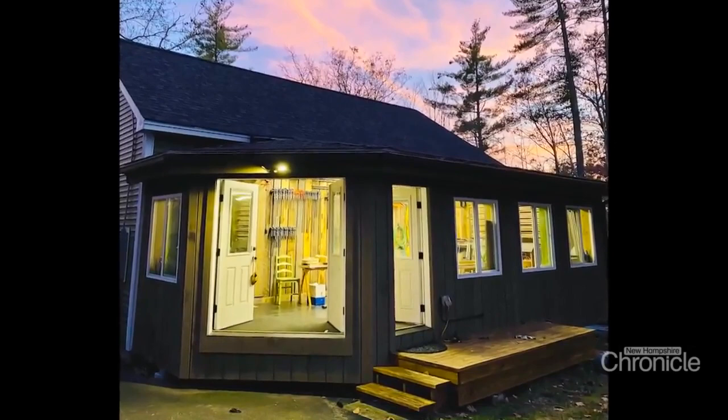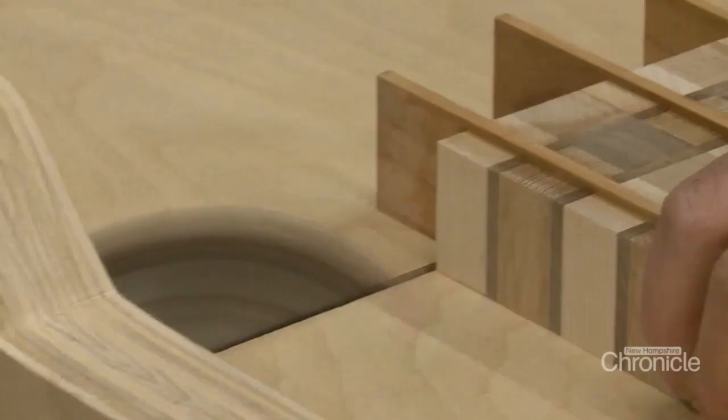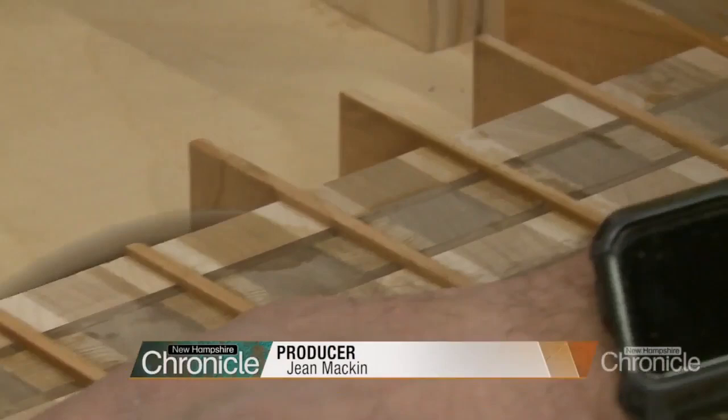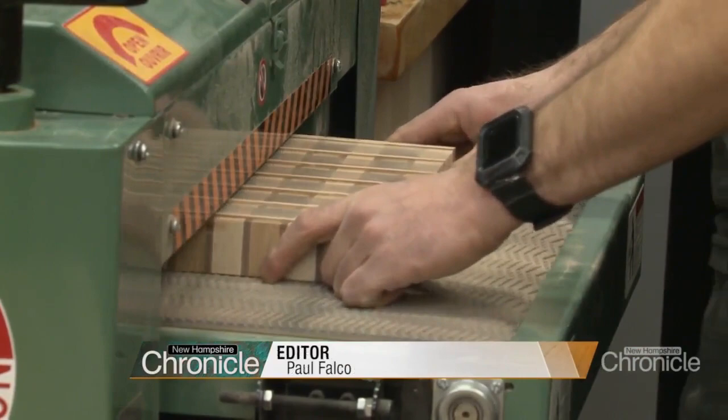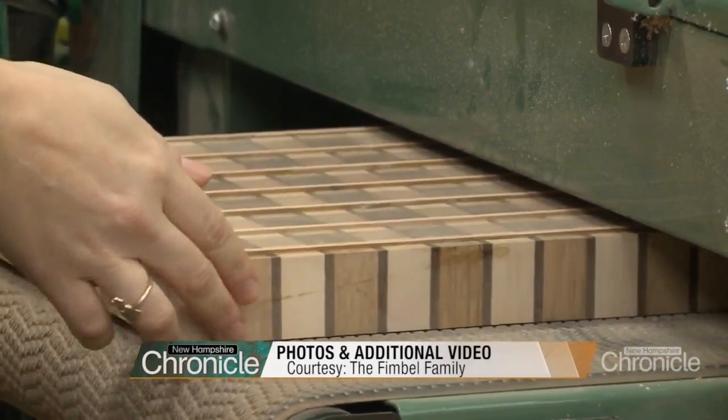It's the workshop in the woods where the magic happens. Inside, Jill and Andy Fimble are carving out a name for themselves. What started as a hobby for this husband and wife is now the Rustic Seed, a woodcrafting business blossoming from the workshop they built right outside their front door.